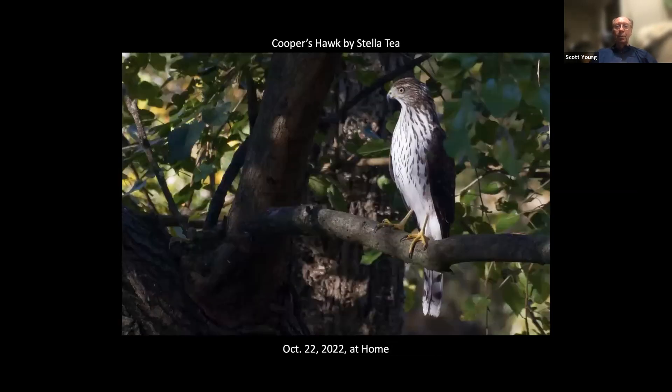I really like this picture of the Cooper's Hawk by Stella T. It's like she set up stage lamps or spotlights to highlight this bird on the branch. That was really cool.